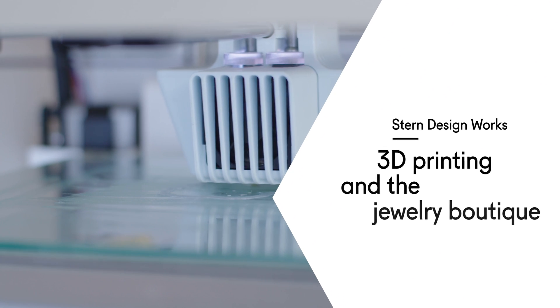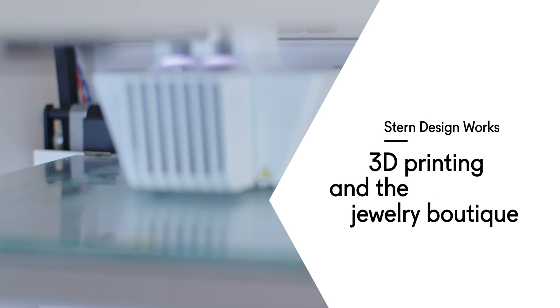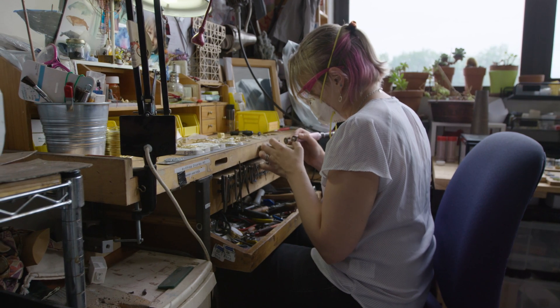Ultimakers have worked for us because they do exactly what they say they do right out of the box. I'm Cameron Stern, creative director, co-founder and owner of Stern Design Works. I'm Rebecca Stern, co-founder of Stern Design Works.